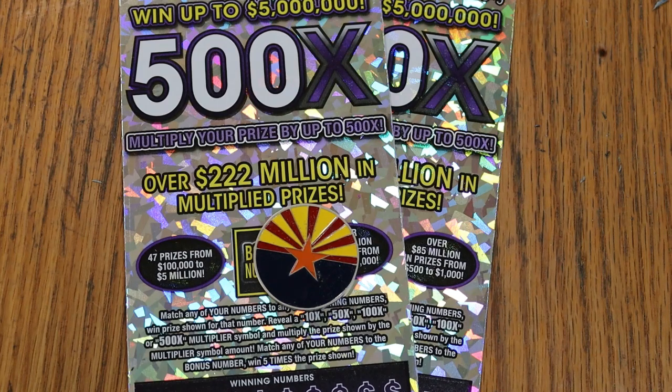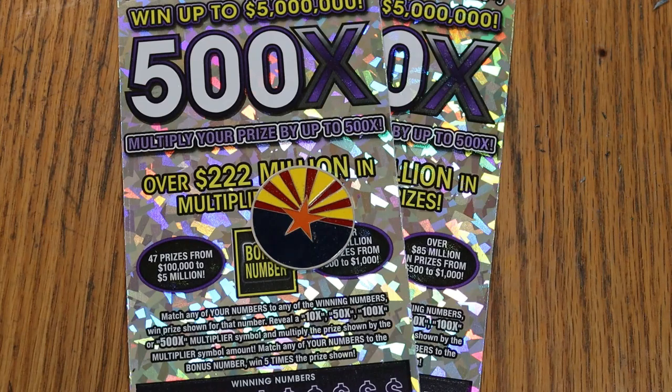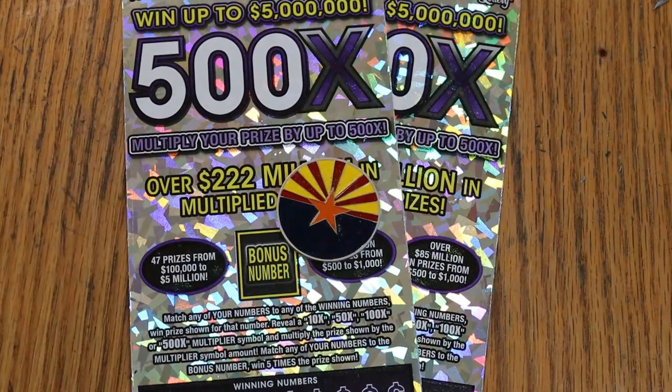Today I've got a pair of the Arizona Lottery's $50 500X Purple — my favorite scratcher of them all. This is a matcher number to the winning number, or you can find multipliers of 10, 50, 100, or 500 times. Or this bonus number here for 5 times. Or you can get a manual win-all — win-all 35 prizes.